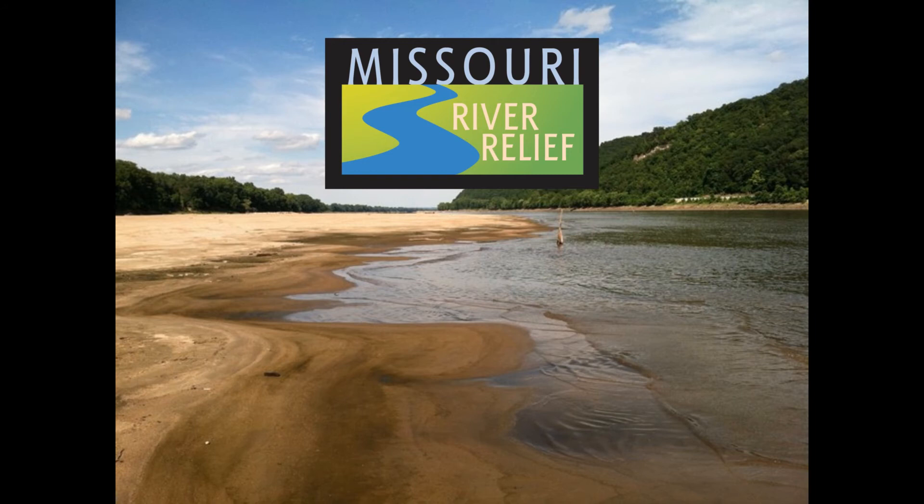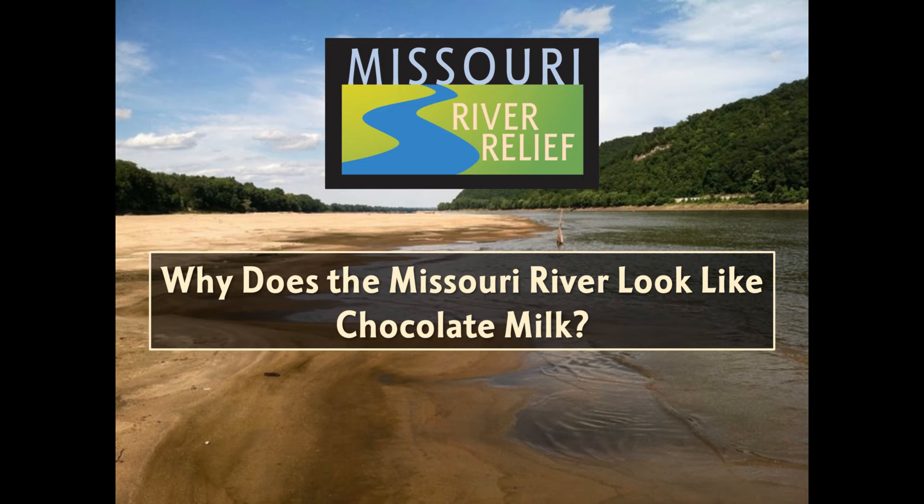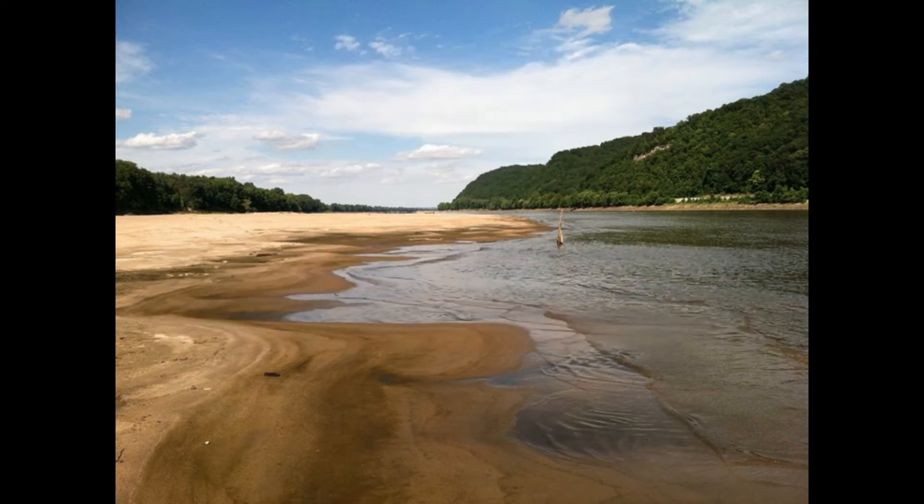Hello fellow Missouri River detectives, and welcome back to a new investigation brought to you by Missouri River Relief. Today we're exploring why the Missouri River looks like chocolate milk. Have you ever seen a steep riverbank or a sandy beach? That is erosion and its competitor deposition in action. Let's find out more about them today.